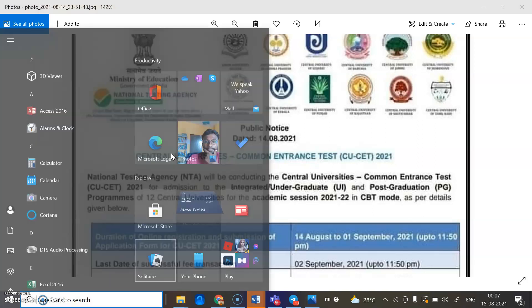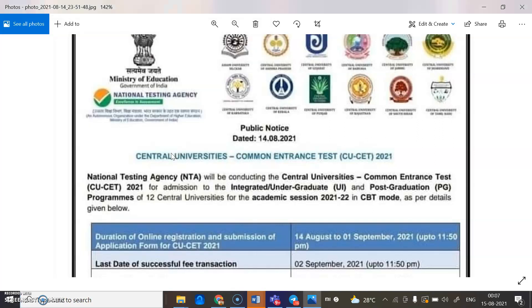Before going into the main content, kindly subscribe to our channel and tap on the bell icon for more updates regarding various PG notifications as well as commerce-related videos. You can see this particular file where you can see information relating to the Common Entrance Test exam.